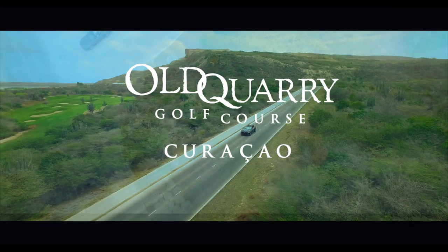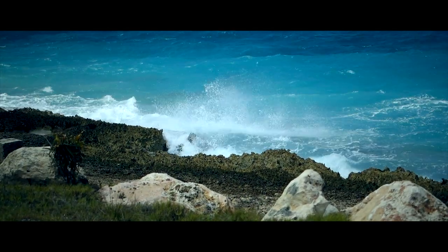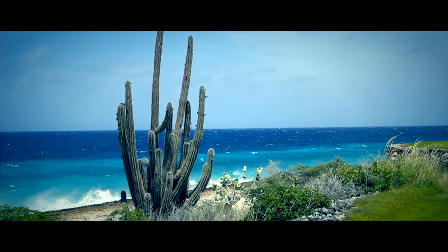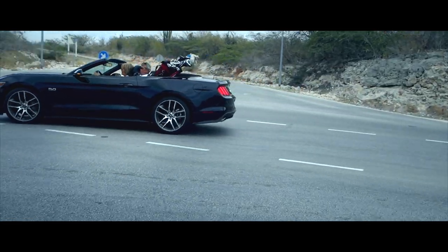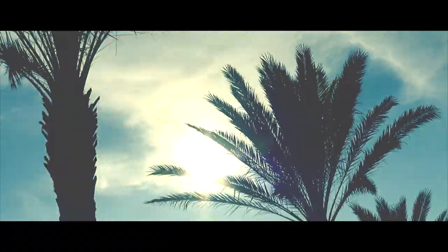This is the Old Quarry Golf Course on Curaçao. In April 2010, the famous golf course designer Pete Dye finished his Caribbean masterpiece at the Santa Barbara Plantation on Curaçao, a constituent country of the Kingdom of the Netherlands.